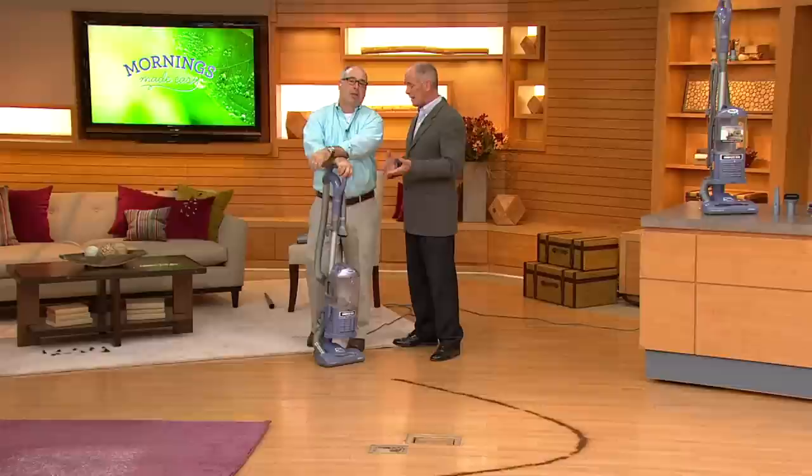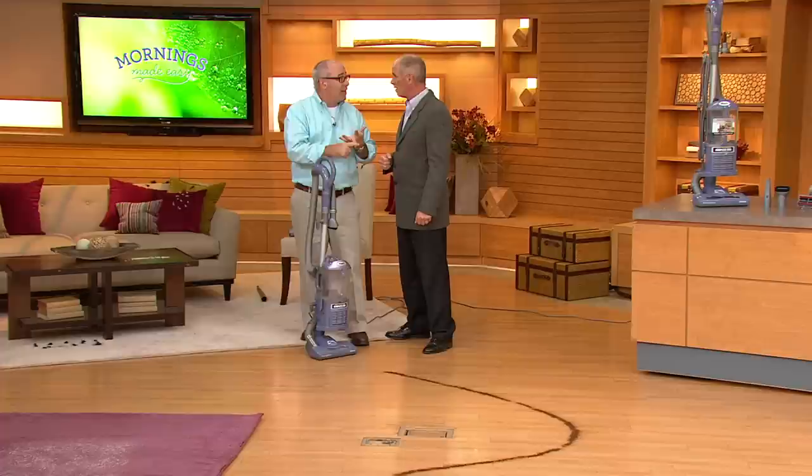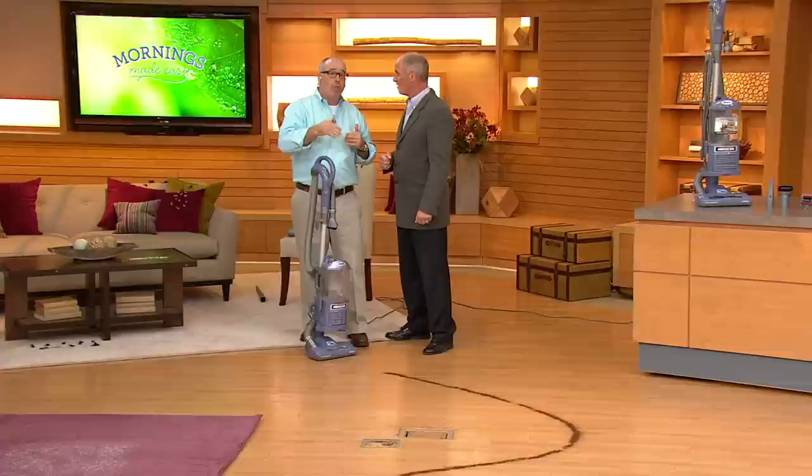We do have a lightweight vac — 13 pounds — but we don't sacrifice any of the power. We don't lose suction. We have swivel steering. We have bagless technology and the lift-away you just saw demonstrated. And by the way, not a one-year warranty, not a two-year warranty — five-year warranty on this vacuum.